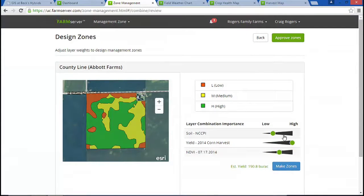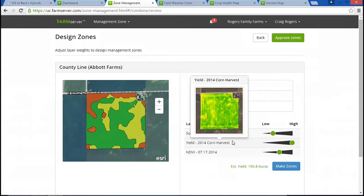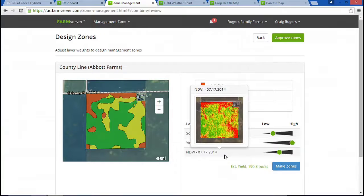When we look at our new zones, you can see the impact of yield through the middle part of the field. Looking at NDVI, you can see the band on the east side of the field. You'll also see the impact that this design has on our estimated yield. In this design, we can estimate 190 bushels per acre, which is better than last year. This is what you call geo design — for us farmers, it's what we do every day.